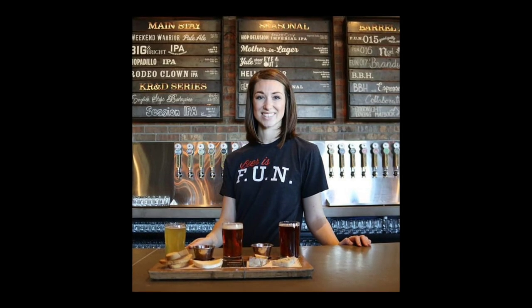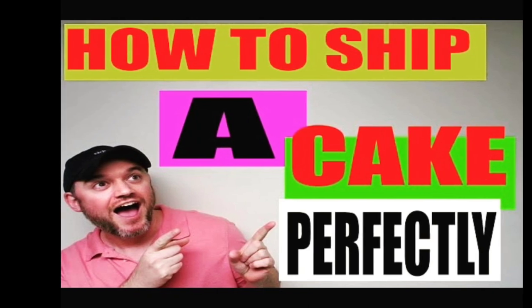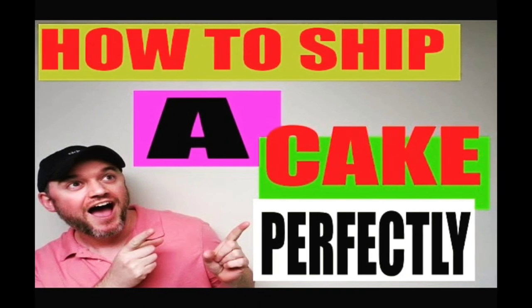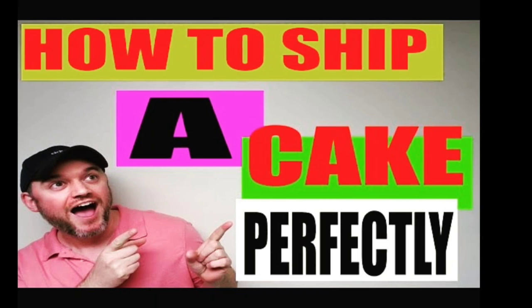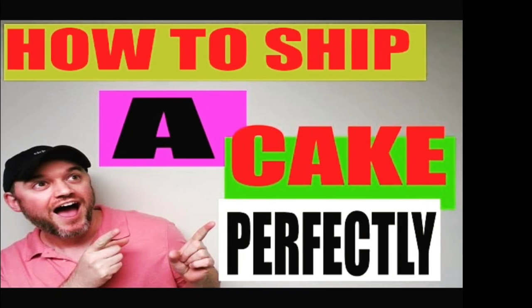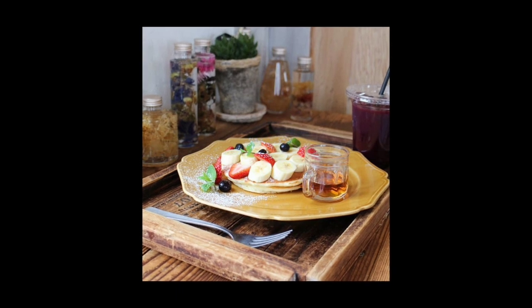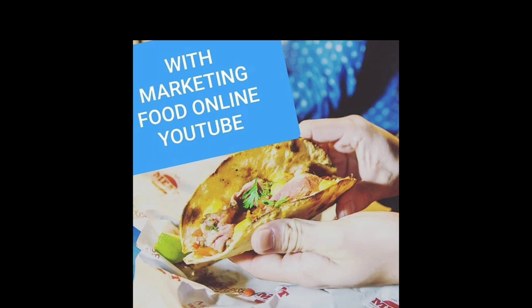Number 10 is churros. Churros is something that is very simple to make — it does not take rocket science. There are a lot of variations: once you've made them you can top them with a variety of cinnamon sugar, powdered sugars, flavored cinnamon sugars. There's a variety of different ways you can do them. You can top them with sauces like caramel, chocolate drizzles — a variety of things that make them more appealing. So churros makes it in at number 10.